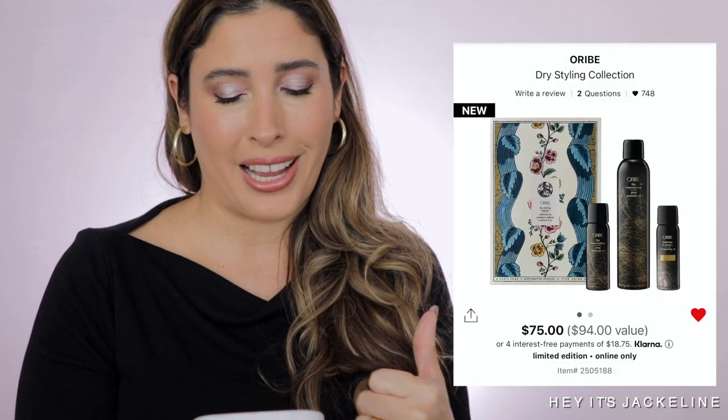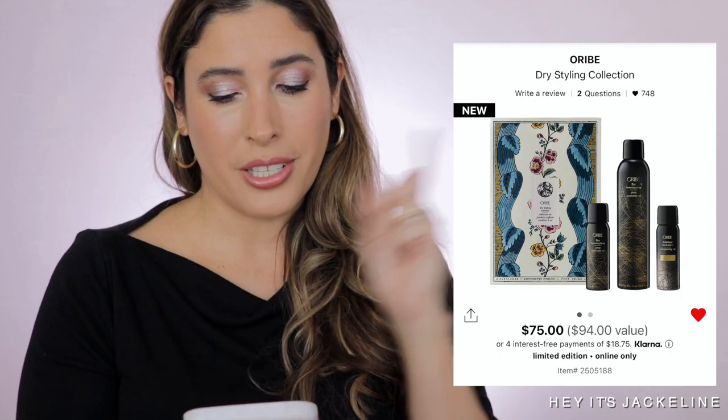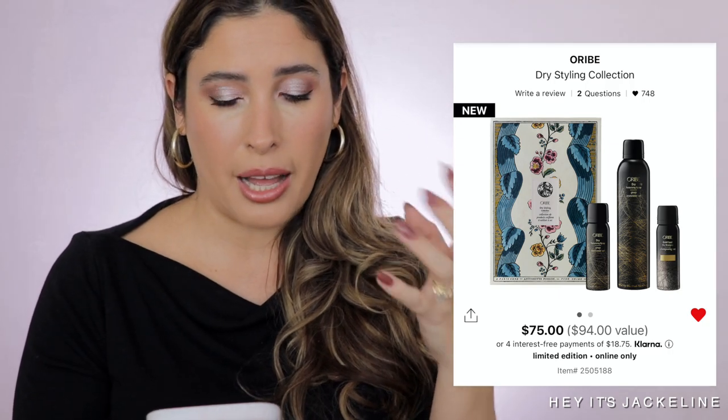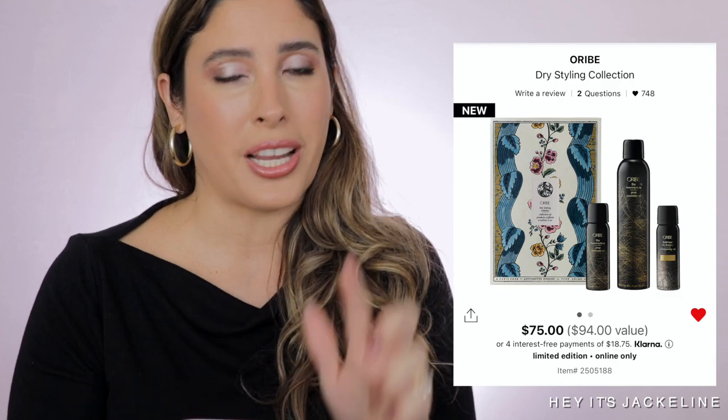Also from Oribe, the Dry Style Collection has a value of $94 and costs $75. It comes with my favorite texturizing spray — not only because of the scent, but how beautifully it works without building up on your scalp — plus a mini size of the texturizing spray for traveling, and the Gold Last Dry Shampoo, which doesn't leave a white cast, isn't heavy, and really cleans your hair leaving it freshly washed. These are products I have purchased many times and I'm recommending them because I use them personally.